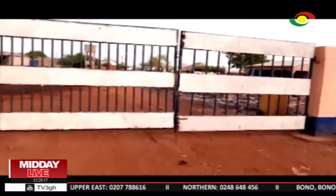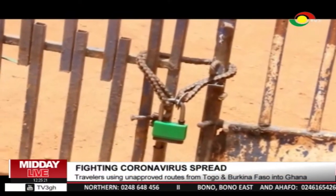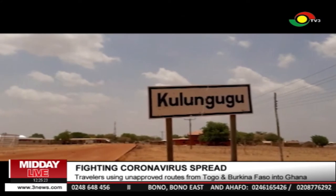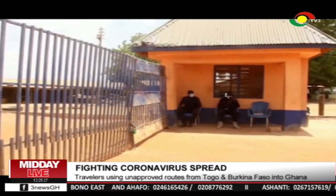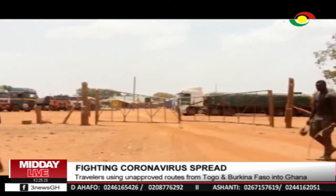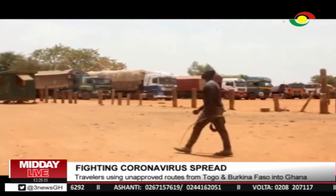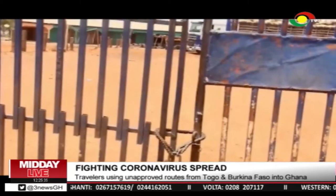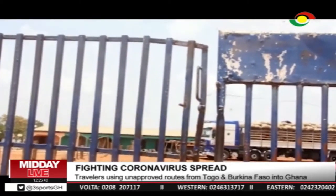All land borders in the Upper East Region have been closed as directed. The Ghana-Burkina Faso border at Kulungugu, Mount Nori, and the Ghana-Togo border at Pulimakum remained locked. Immigration officials say traders and other travelers arriving in commercial vehicles from Burkina Faso ahead of the Boku market on Tuesday were turned away in the early hours of Monday.